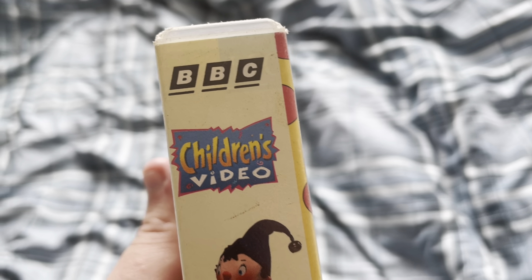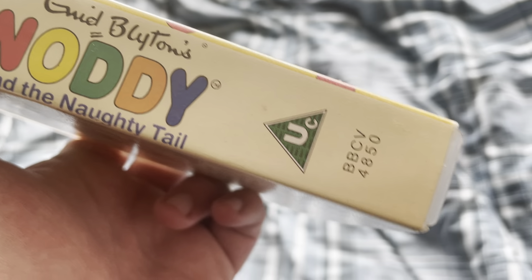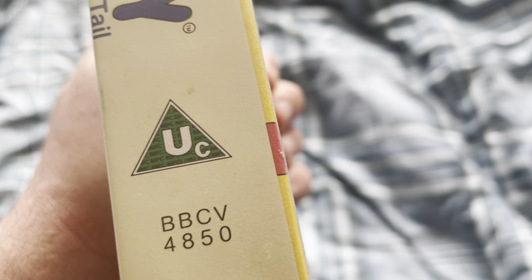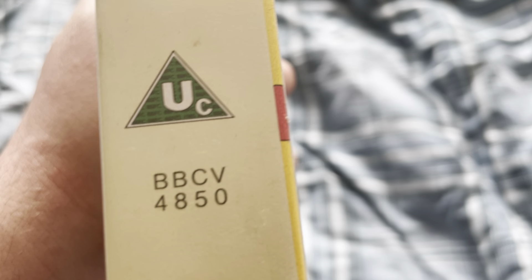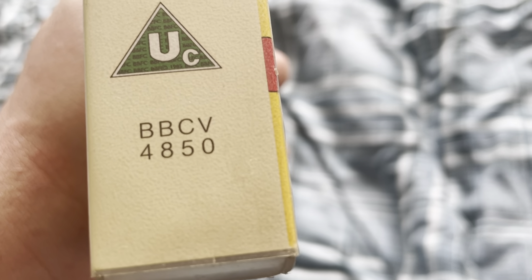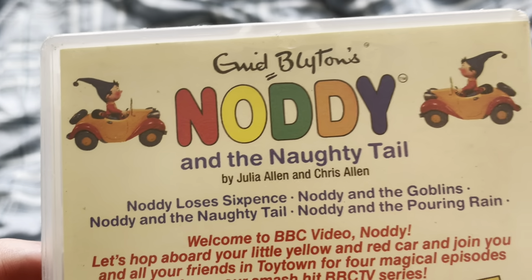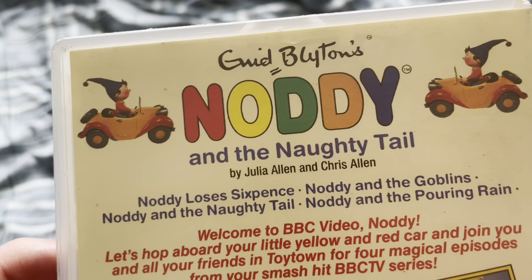Here is the front cover, and here's the side. At the top there is the BBC Children's Video logo, there's Noddy, and there's the title of the VHS. There's also the UC certificate, and the catalogue number for this VHS is BBCV 4850.